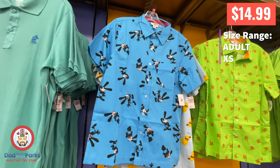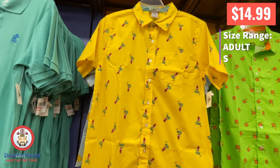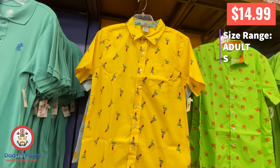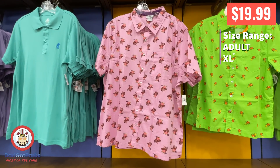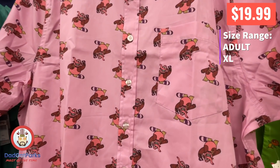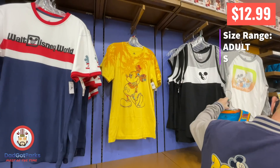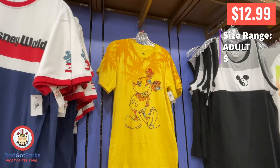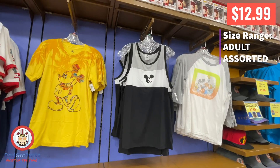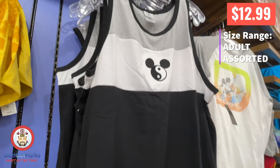I hadn't seen the Oswald merch before. Oswald — it's cool. If you feel like your chi is out of balance, go ahead and pick this up, show people your guns. It's not bad for $12.99.